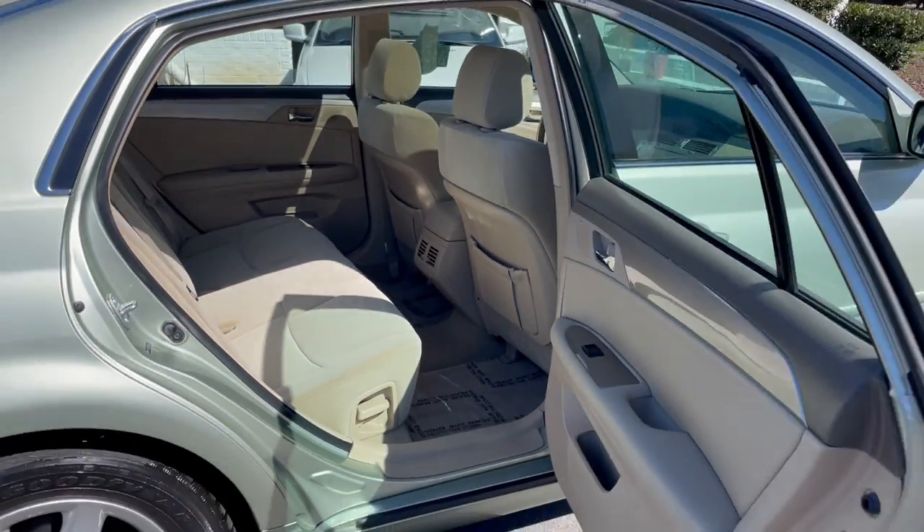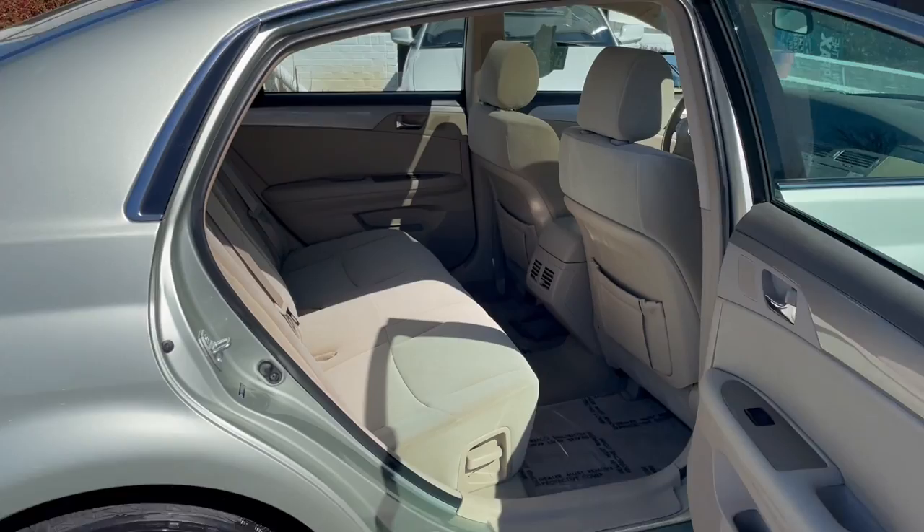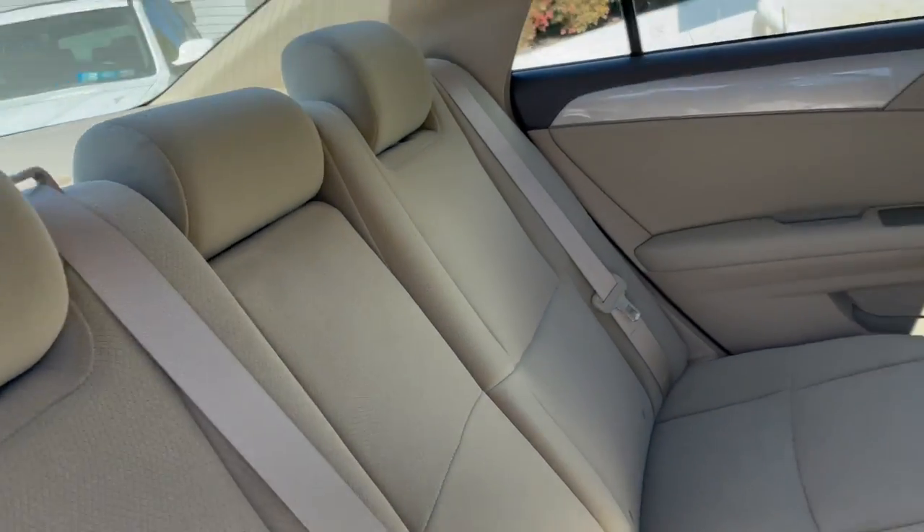Look at that rear door opening angle — really easy to access, you can get inside for the rear passengers.